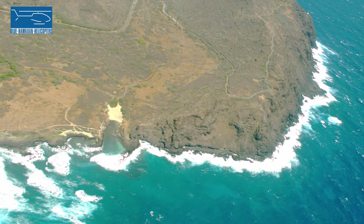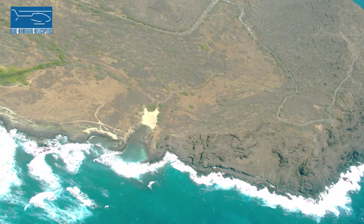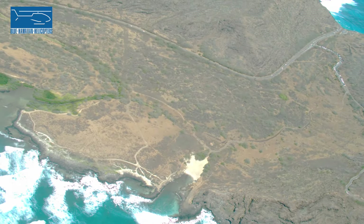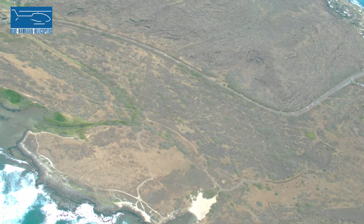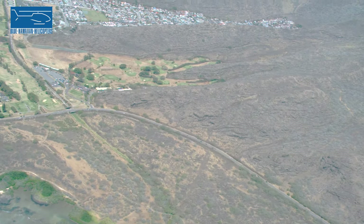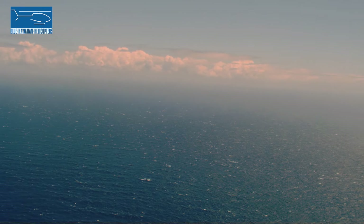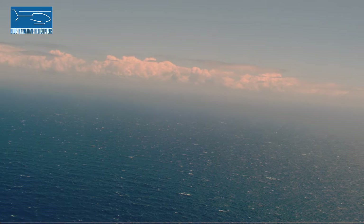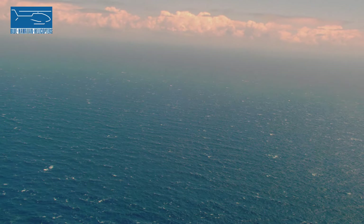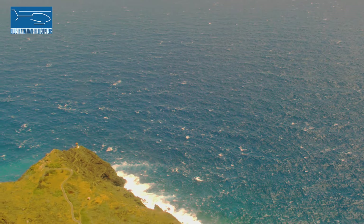Makapuu Point, and that's Makapuu Lighthouse on the edge of the cliff. You can park in this parking lot here. There's a nice paved walking path about a mile to the top. Really pretty views from up there. Before the lighthouse was here, the native Hawaiian people used to light big signal fires on the edge of these cliffs to help boats navigate. Makapuu means 'bulging eye' in the native language.